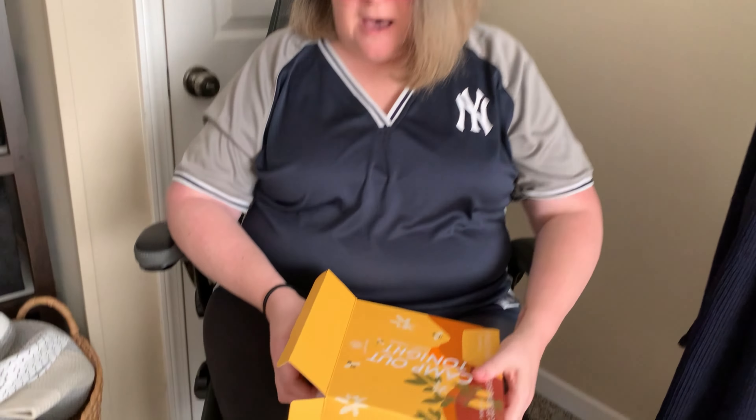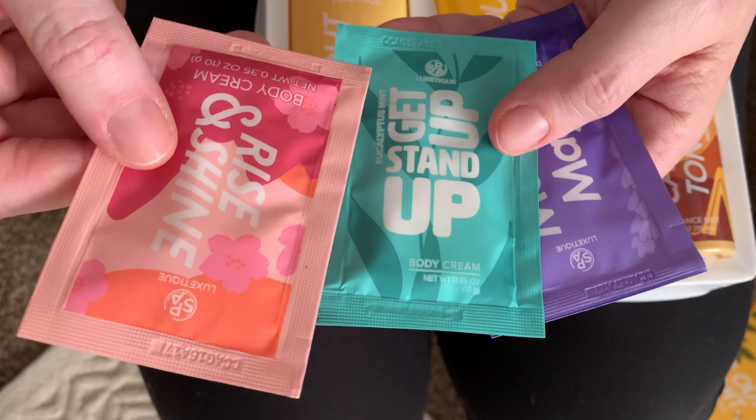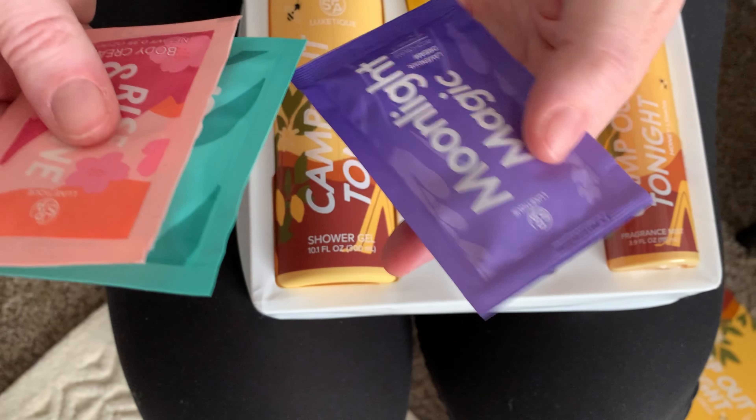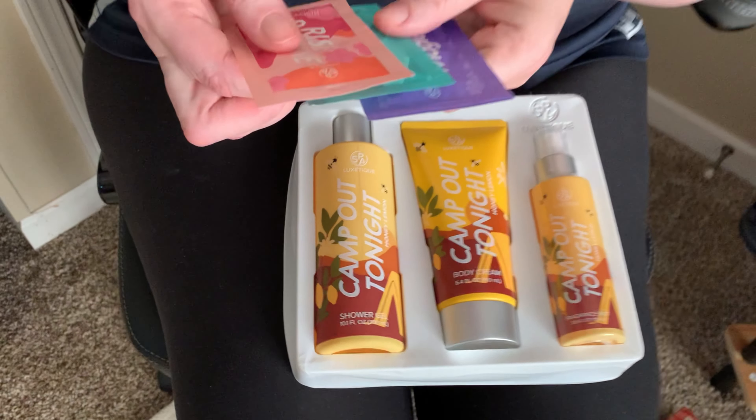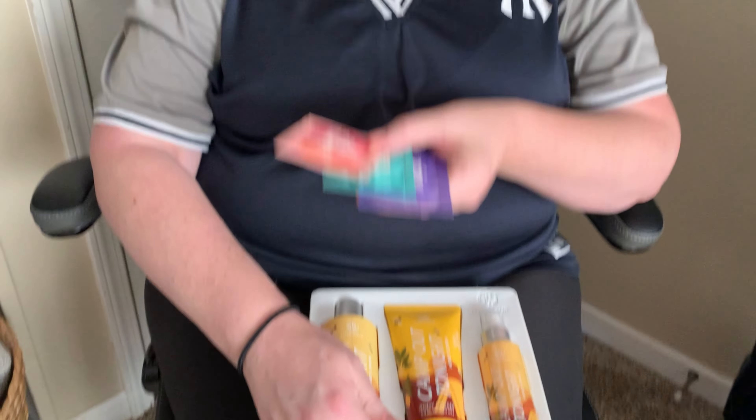So opening this up — oh guys, this is so cool! Rise and Shine, Get Up Start Up, and Moonlight Magic — these are little body cream samples so you can try their other products, so you definitely want to register on the website. I'm gonna set these aside. I'm so excited!